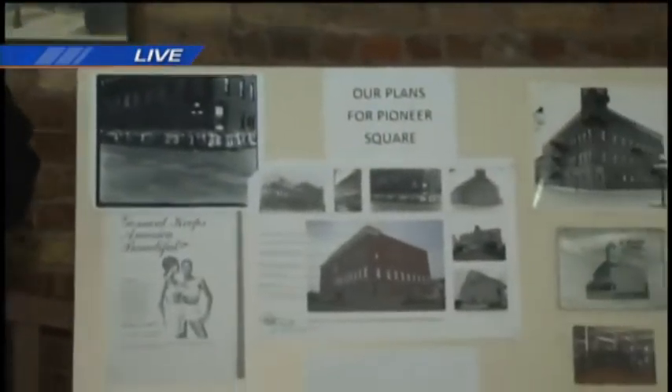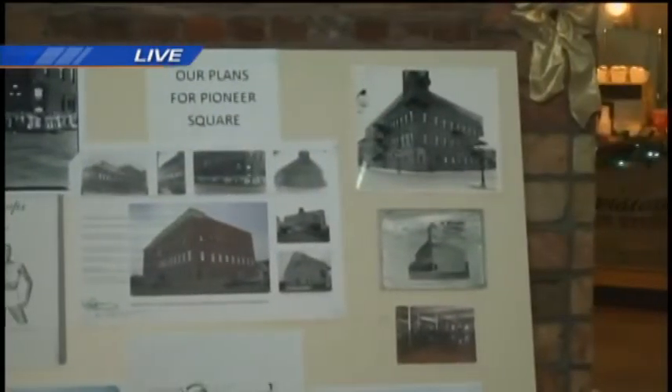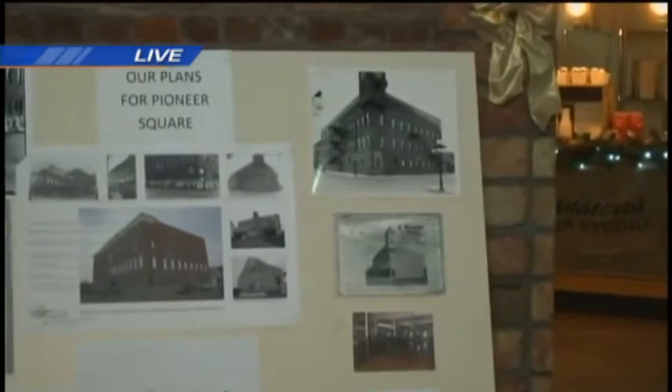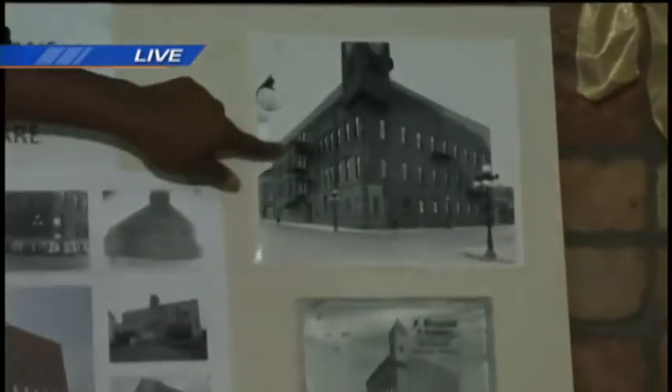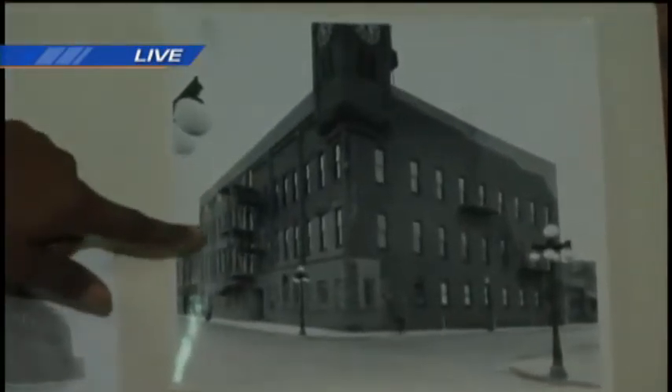As you can see here, next year they are looking to transform it back to the Gossard Building. This is a picture of the old Gossard Building that used to be in place and what the use was for. And now this is a picture of what they hope for the building to be in the future, starting next year.